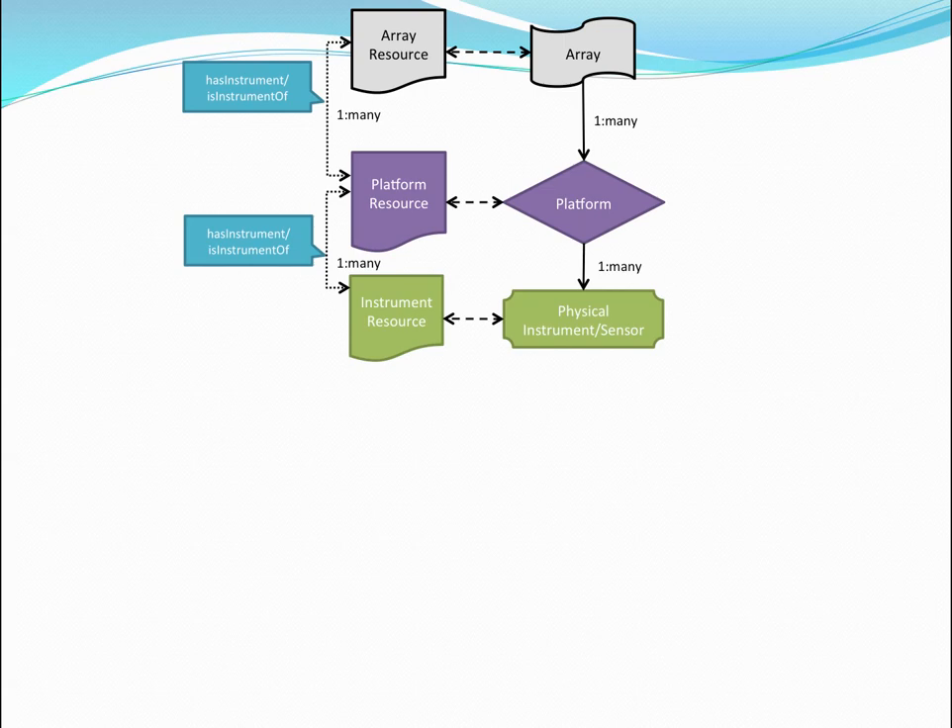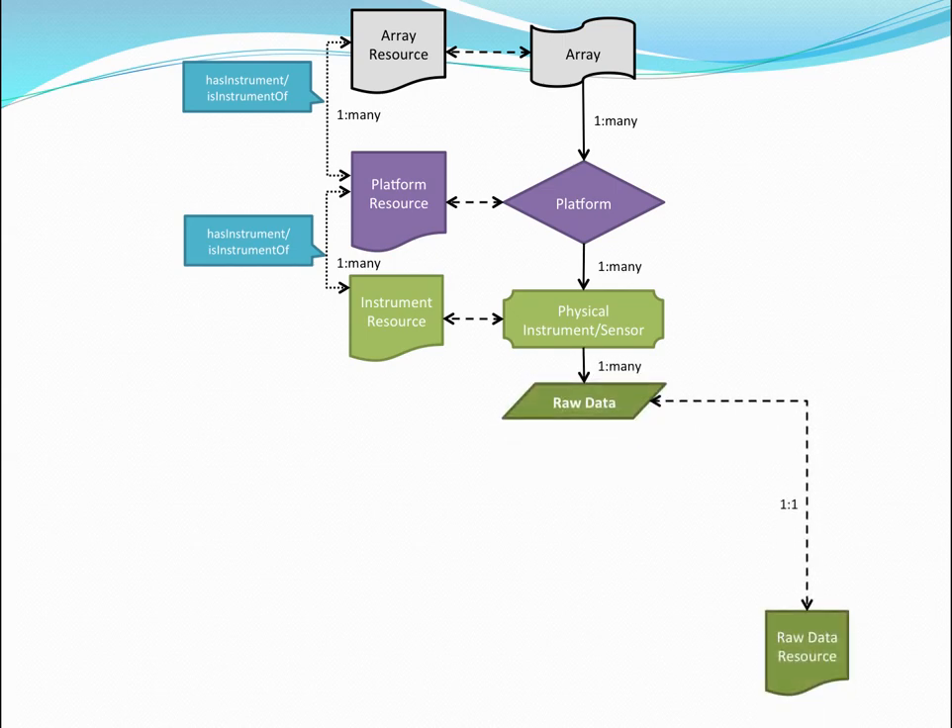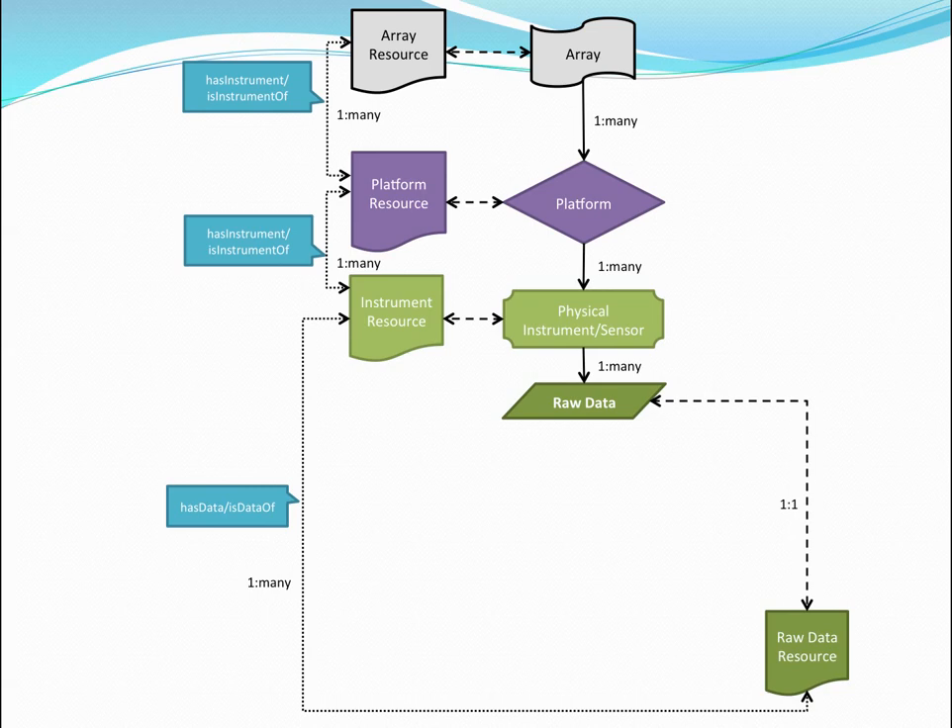Those physical instruments produce raw data — two instances, but the raw data resource itself ends up being only one. What we learned from the scientists is that what's streamed and what's downloaded can be counted as just manifestations of the same resource. Importantly, sensors may collect several types of information — the same instrument might collect temperature and salinity, for example. This ended up being a basic data model we could all agree on to help us understand what we needed to do.